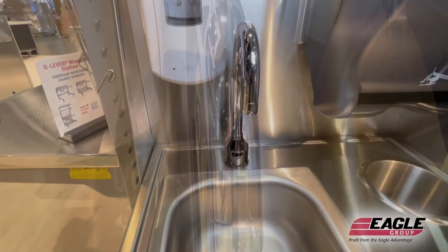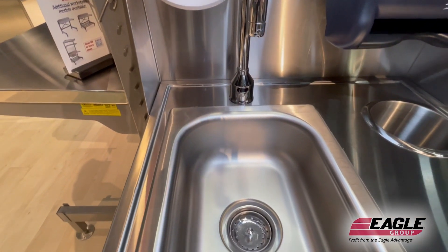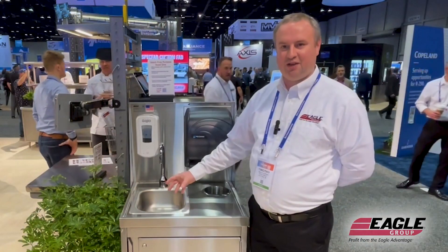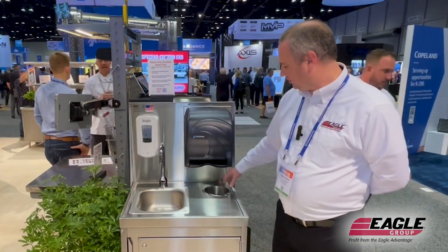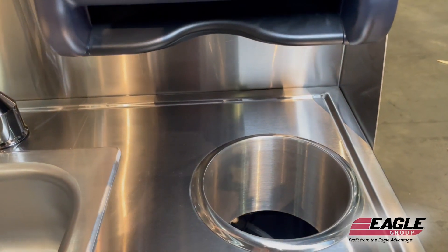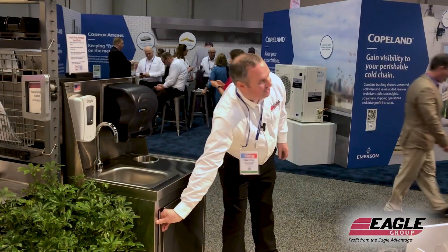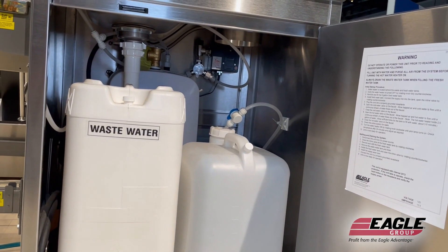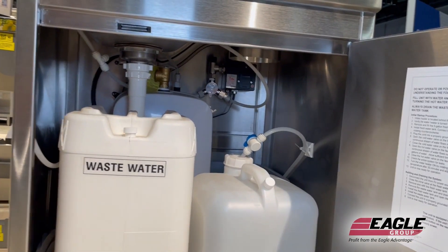On the deck here, we have a 10 x 14 x 5 sink bowl with a 3½-inch drain onto a 1½-inch pipe. We have a trash chute here, and that gets us to the interior where we have a 5-gallon freshwater supply and a 7-gallon wastewater supply.